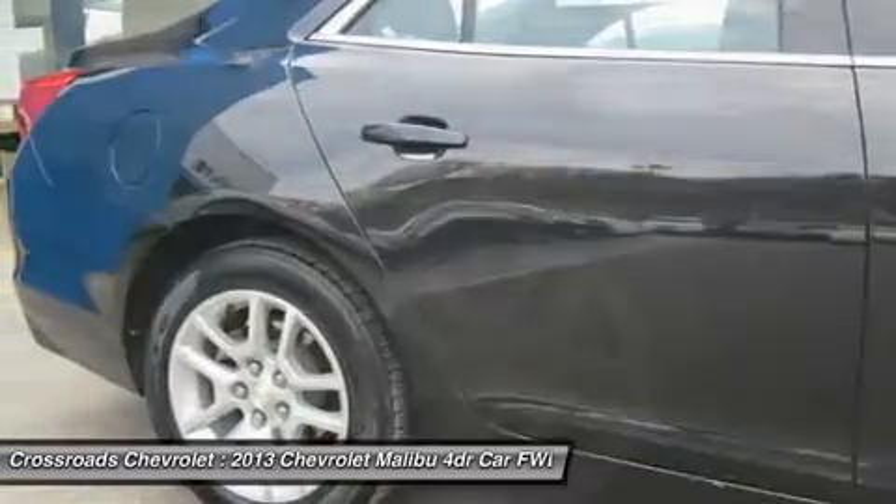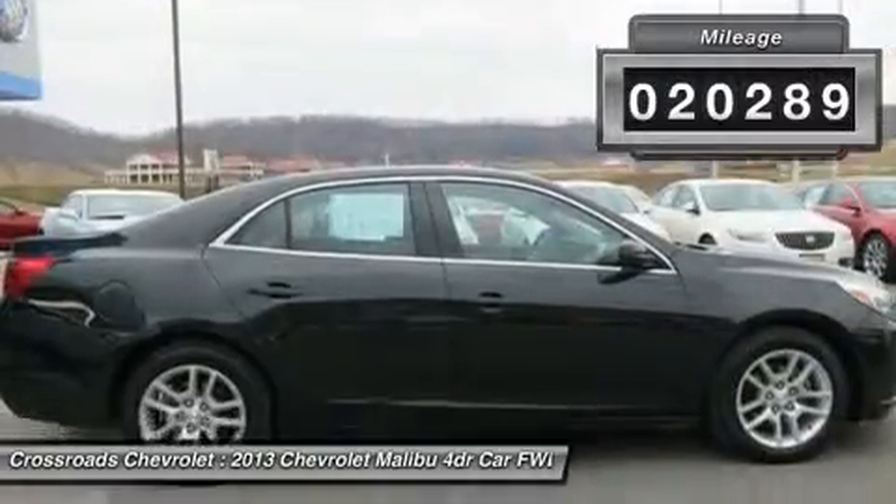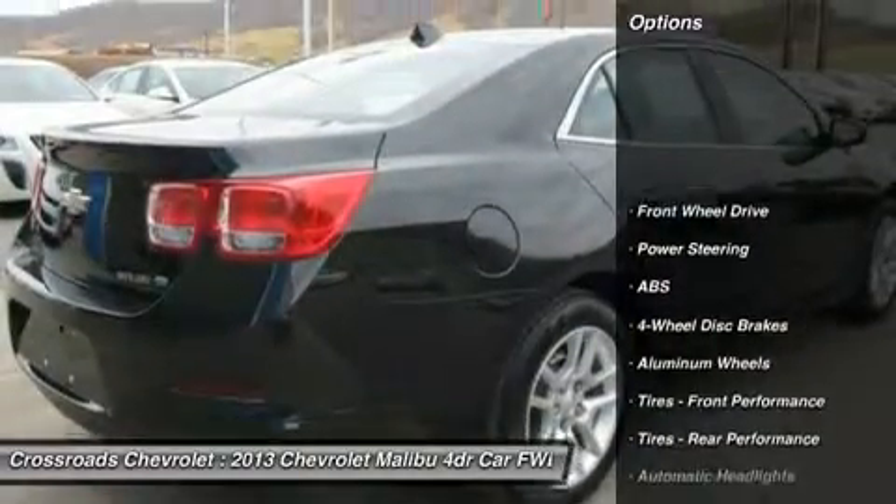Transmission: 6-speed Automatic, Electronically Controlled. Black Granite Metallic. Brake lining: High Performance, Noise and Dust Performance with FNC Rotors.